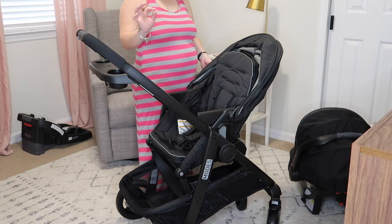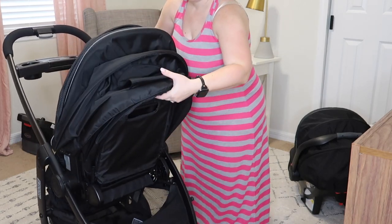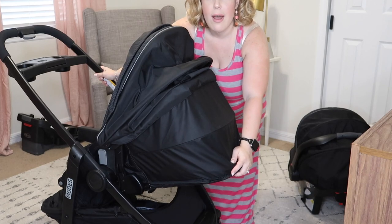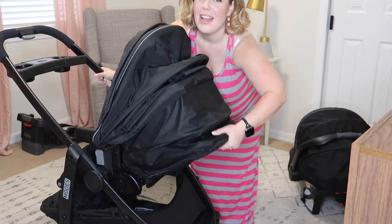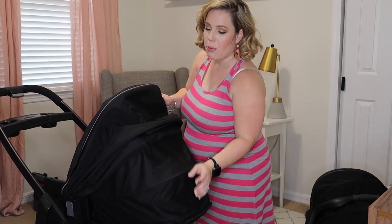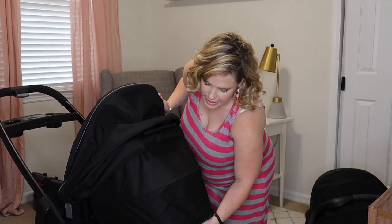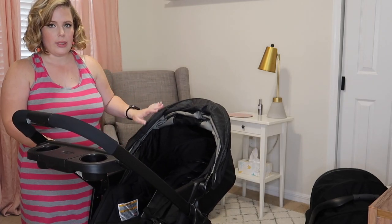This feature is definitely one of my favorites — the recline. There's actually a lever that you pull in the back to recline the stroller, and it fully reclines. That was something we definitely wanted in our next stroller. Our previous stroller had a string you pulled, which was not convenient whatsoever. The fact that you can adjust the recline position so easily was a must-have for us.